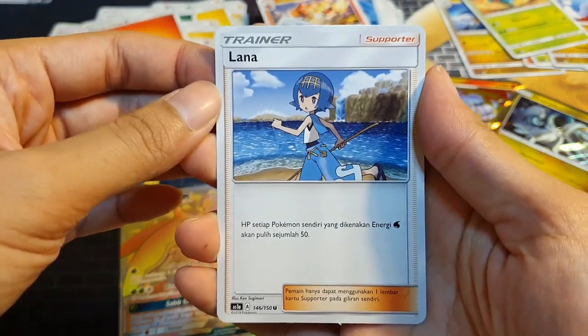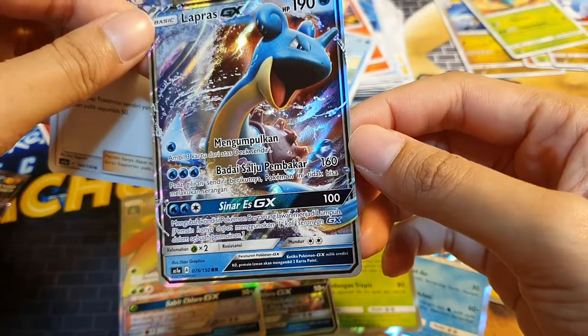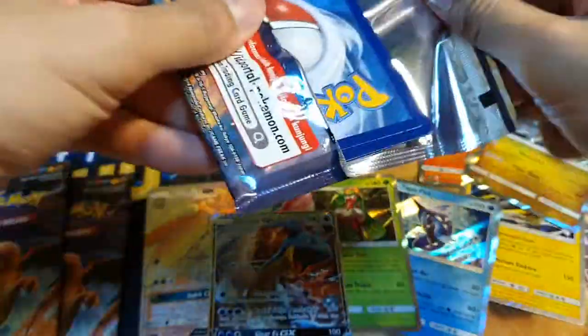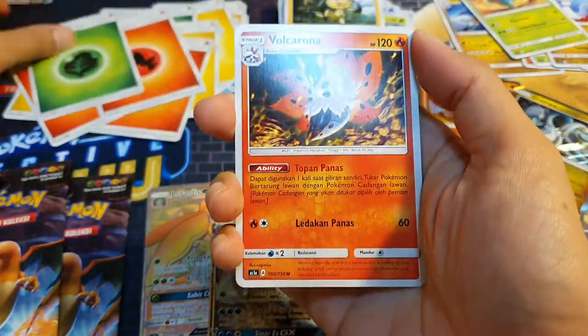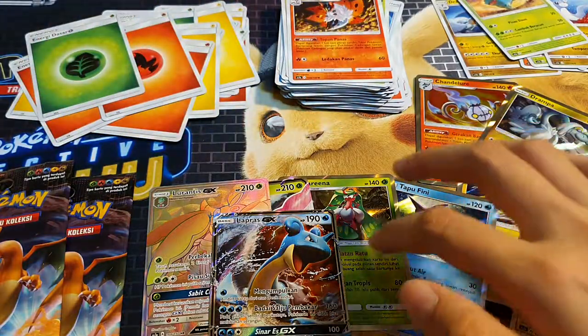Oh, Lana! Nice — Lapras GX! Third last pack. Two packs left. Riolu, Shellder, Petilil, Heliolisk, Vocal Range — another Vikavolt! So that's a double. One, two, three, four, five, six — six holos and three GXs so far.